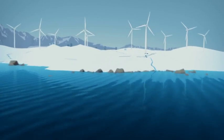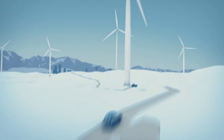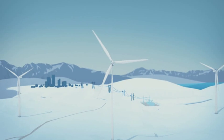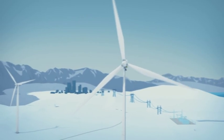They rise up to 100 meters above the ground. The diameter of the rotor is equally large. The windmills are grouped together in farms, in locations with steady winds, on land or at sea.